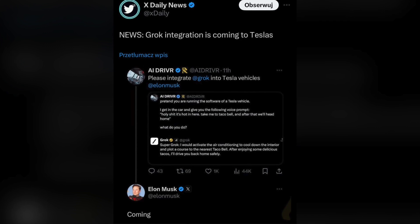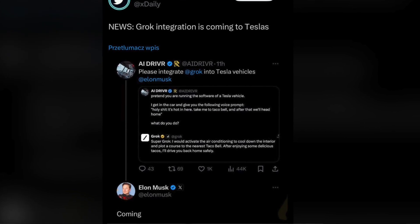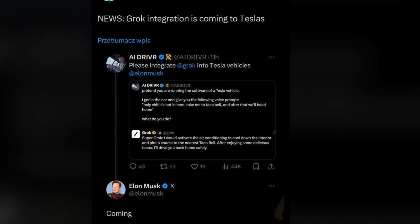Elon has recently hinted that their artificial intelligence, Grok, could eventually make its way into all Tesla vehicles, as their full self-driving computers are more than capable of handling the system. So now with what we've seen, we really know the true potential of what these artificial intelligence systems are able to do within the car, and it could be coming out fairly soon in a software update, which is going to drastically change the way that you interact with your vehicle.